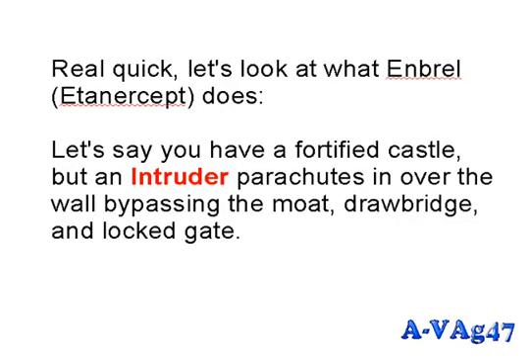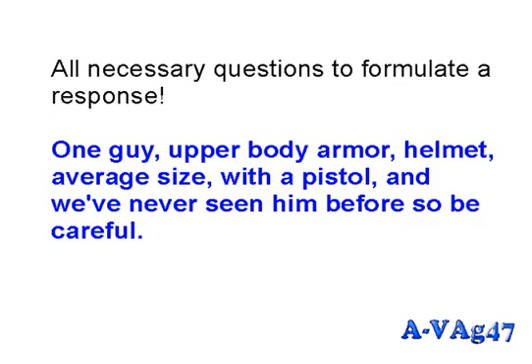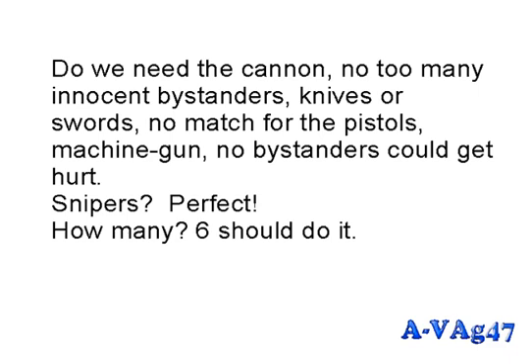Let's look at what Enbrel does. Say you have a fortified castle but an intruder parachutes in over the wall, bypassing the moat, drawbridge, and locked gates. You send a scouting party to check out the intruder and bring back a report: is he armored, what weapons is he carrying, is he alone or in a group? By the time you send a couple guys out to attack, several more of his friends have shown up.